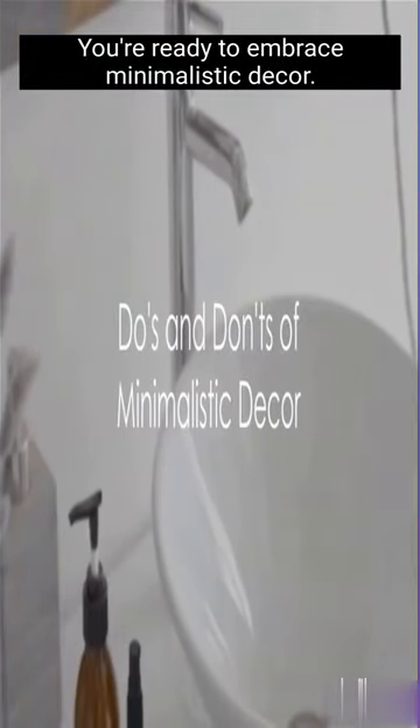You're ready to embrace minimalistic decor. Let's dive into some essential do's and don'ts to make sure you nail the minimalist look.